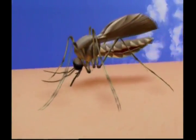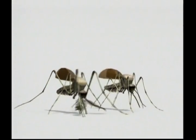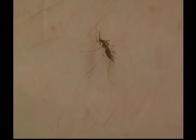Mosquitoes don't live long. A female will buzz around somewhere between 3 and 100 days, and the male just 10 to 20 days. Have you ever been bitten by a mosquito? It comes up in a red lump and can be very itchy. If you're going out in the evening, it's a good idea to wear a repellent so the mosquitoes will leave you alone.